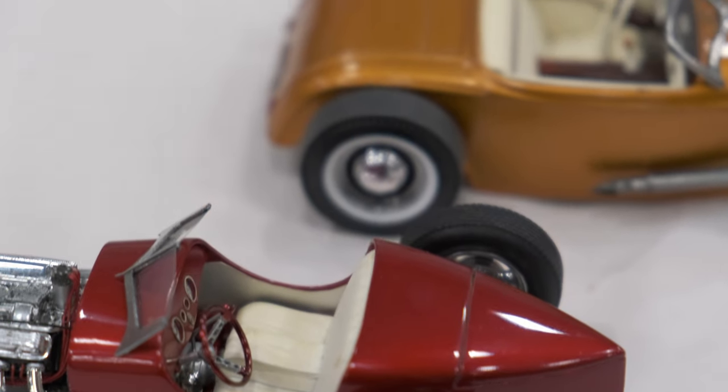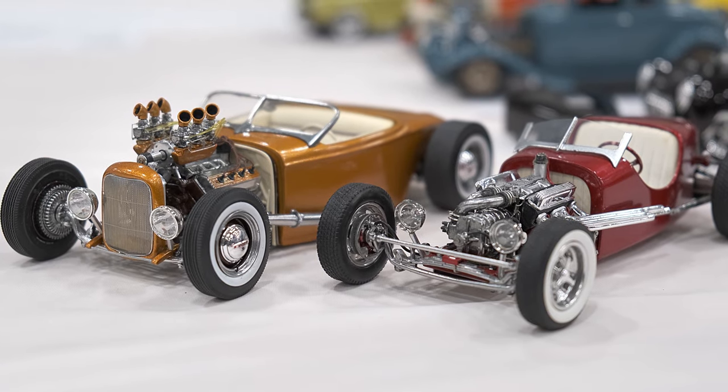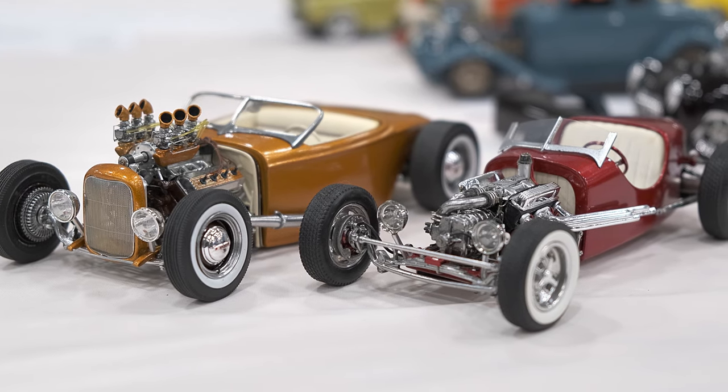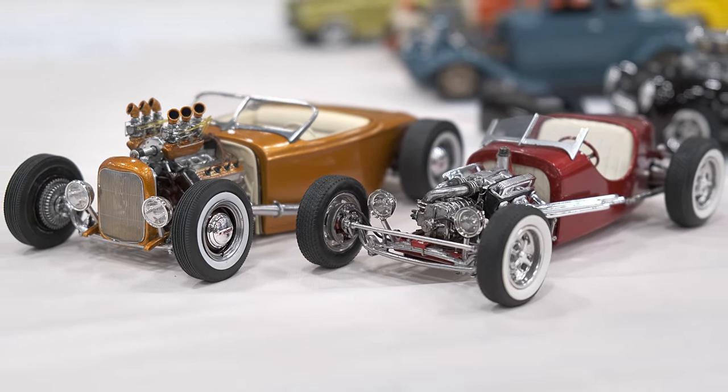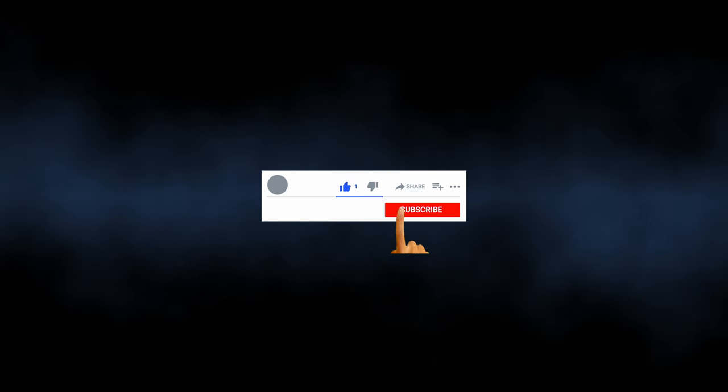I want to thank Tim Kalinkowitz for sharing these builds with us. His attention to mechanical and technical accuracy and his meticulous execution — while having fun with the design — brings us models that perfectly express the individualism and pride of craftsmanship that is the American hot rod. As always, like so we can share these stories with more people, and subscribe so you won't miss any of our upcoming videos. Follow your muse wherever you may find it, and may there always be a project on your bench. Thanks for watching.